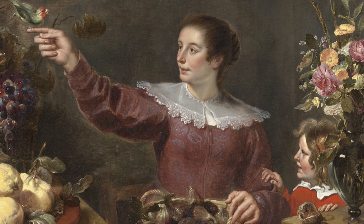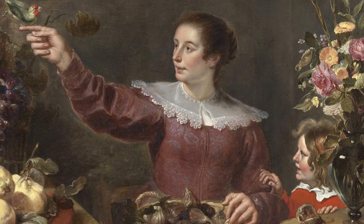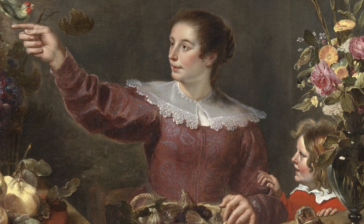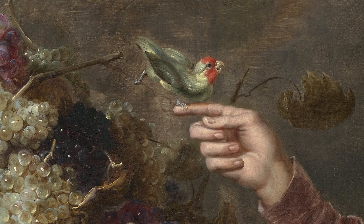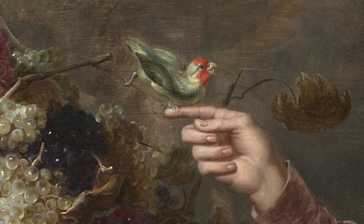These figures were painted by Snijders' brother-in-law and collaborator, Cornelis de Vos, which is typical of Snijders' work, as he rarely depicted human figures himself. The woman plays with African lovebirds, which were popular status pets imported from European colonies.